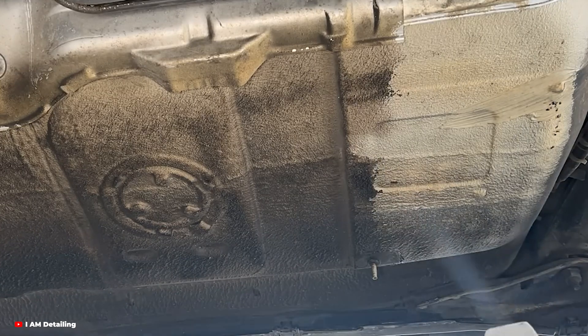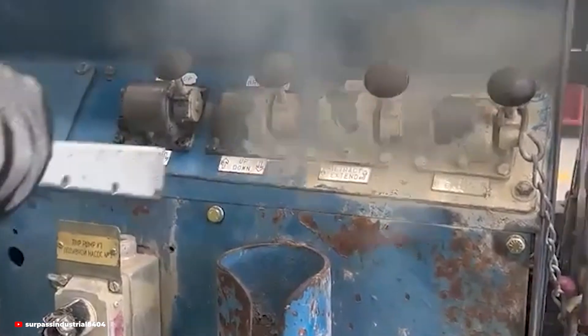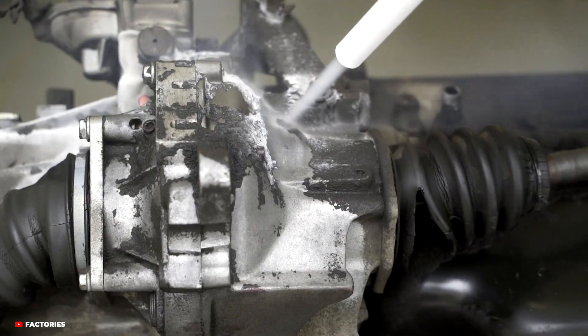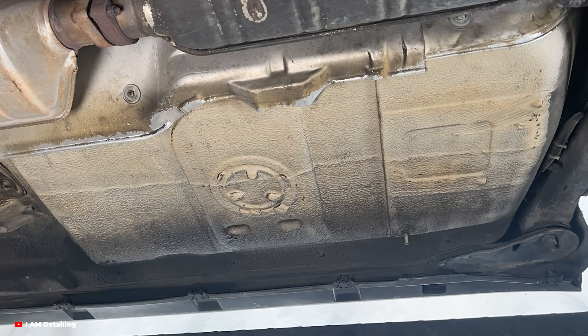Dry ice cleaning, also called cryogenic cleaning, is one of the most advanced car detailing techniques available today. And it's not just about getting cars to look spotless — it's about precision, safety, and innovation. We're going to uncover how this process works, why it's transforming the car care industry, and why it might just be the future of detailing.